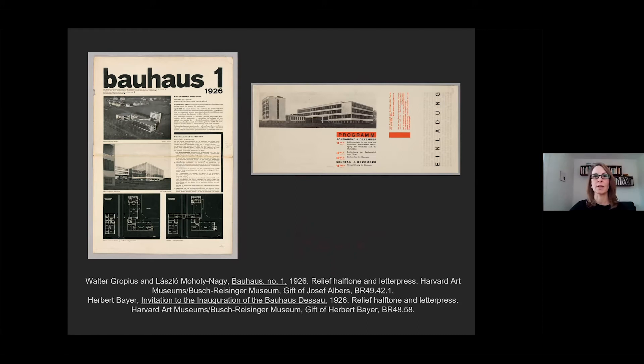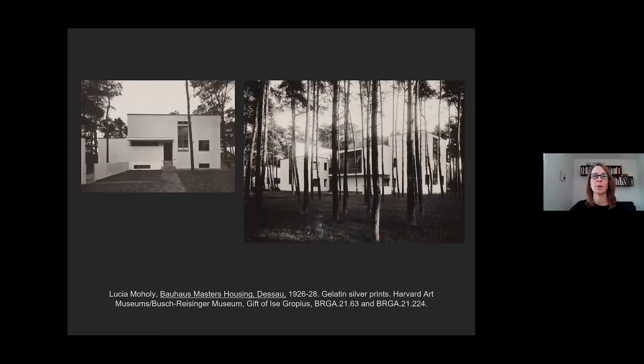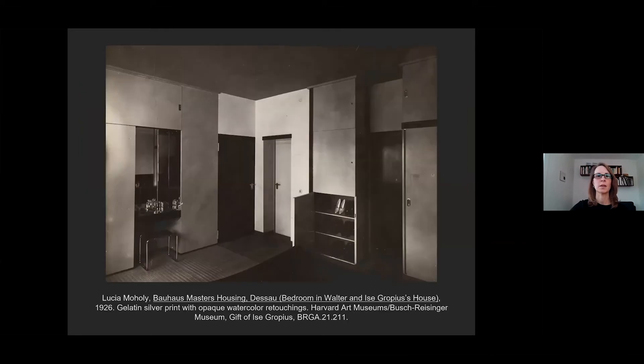Moholy's photographs were widely reproduced in the press and in the Bauhaus's own materials. This was a natural extension of her work photographing Bauhaus objects, just on a bigger scale—the buildings were simply the largest product produced thus far. The faculty residences, in addition to providing housing, were important publicity tools. They were the subject of tours for journalists, a documentary produced by the Humboldt Film Company entitled How Do We Live in a Healthy and Economic Way, and many photographs. Moholy devoted considerable energy to photographing the interiors, focusing most extensively on the director's house.